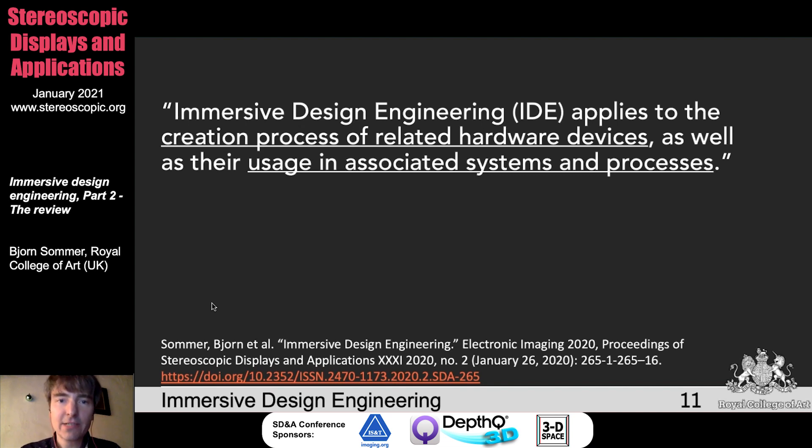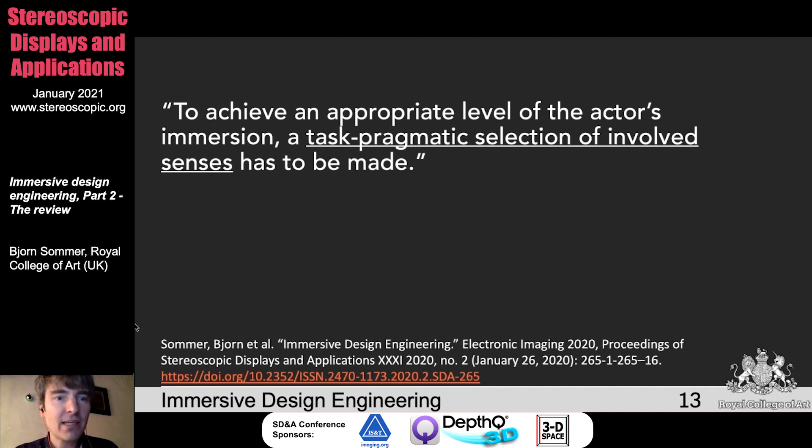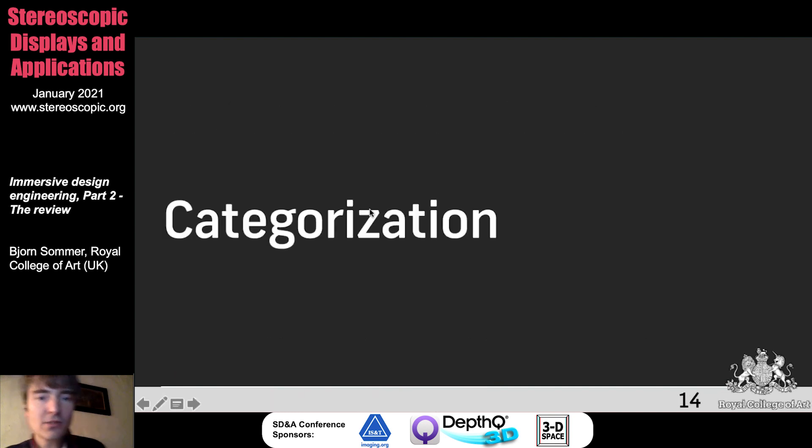To achieve an appropriate level of the actor's immersion, a task of programmatic selection of involved sensors has to be made. This basically means you will always take visual cues into account, but also sound and haptics — there are a lot of different senses you can consider. Even taste might be something in the context of virtual reality, but maybe not so much for design engineering specifically. So let's look at what we did in the context of our work — we made a categorization.